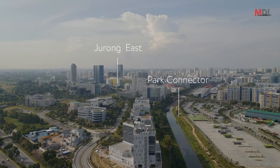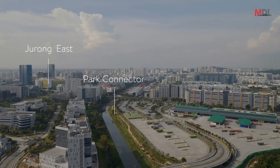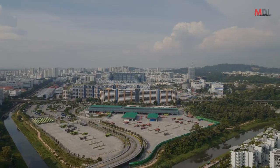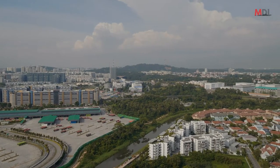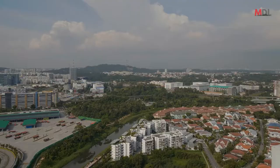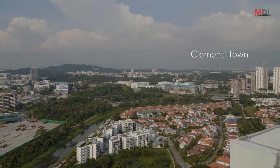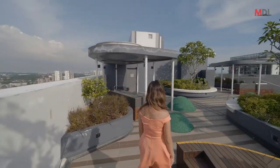This is the park connector that links all the way to Jurong IBP. You also have Ng Teng Fong Hospital, and then you have Jurong East MRT — that is the entire big Jurong area. Over there you have Clementi Town, and further up you have the one-north business hub.